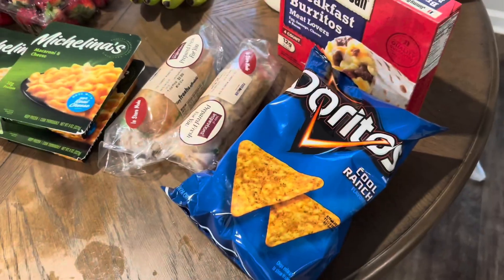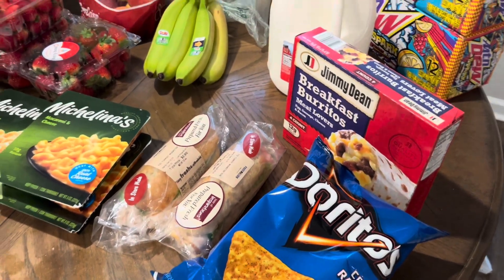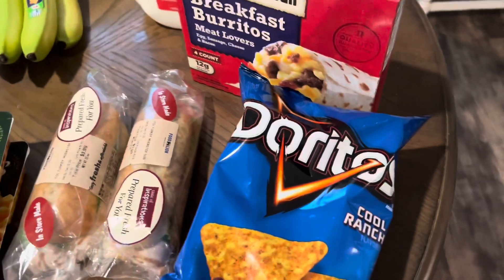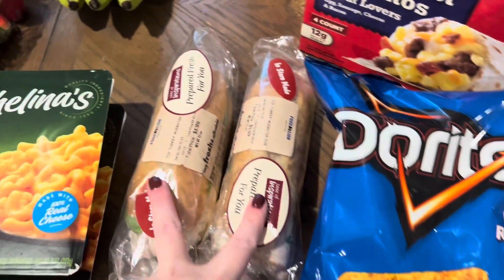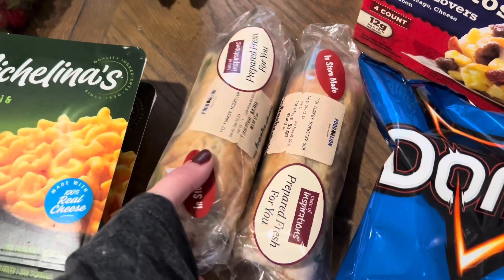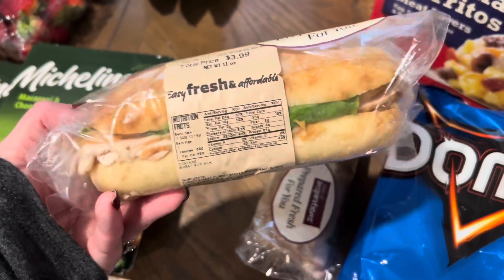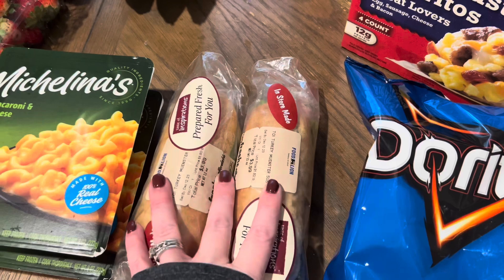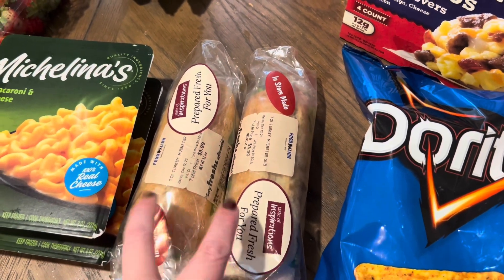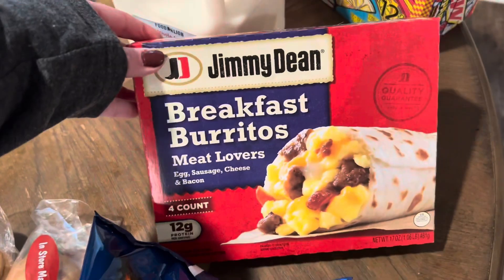I spent $142 this week at Food Lion for our family of five. This haul also includes a couple things I had to bring to Kylie's party at school — she chose the Cool Ranch Doritos. I also picked up one of the Taste of Inspiration turkey and muenster cheese sandwiches again; Chris and I tried them last week and loved them. They're $3.99 each but definitely cheaper than Subway.